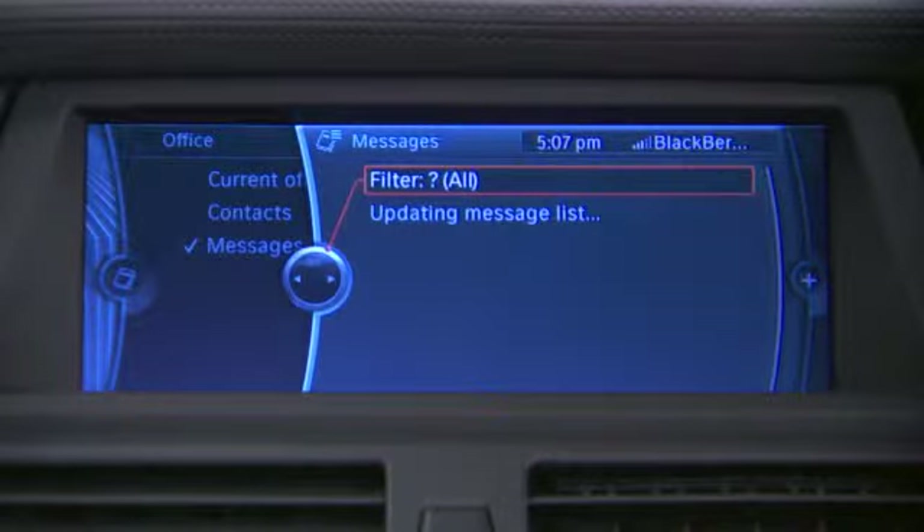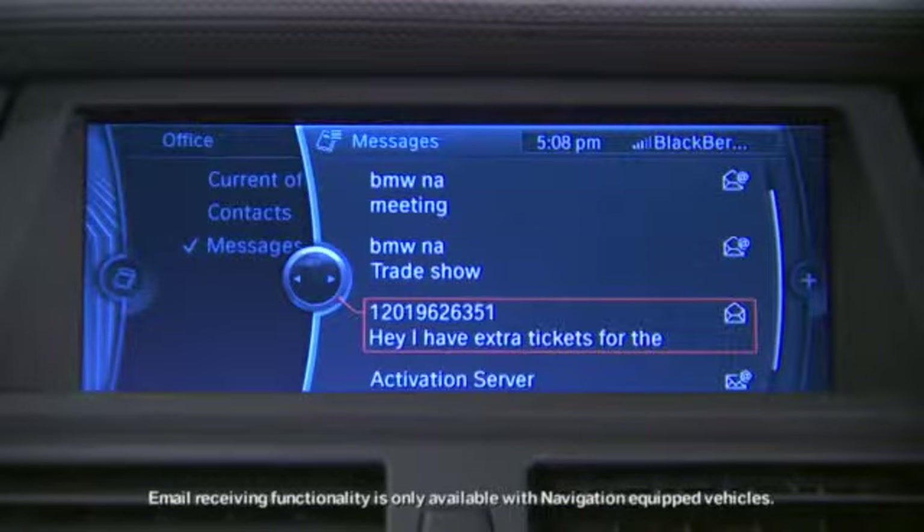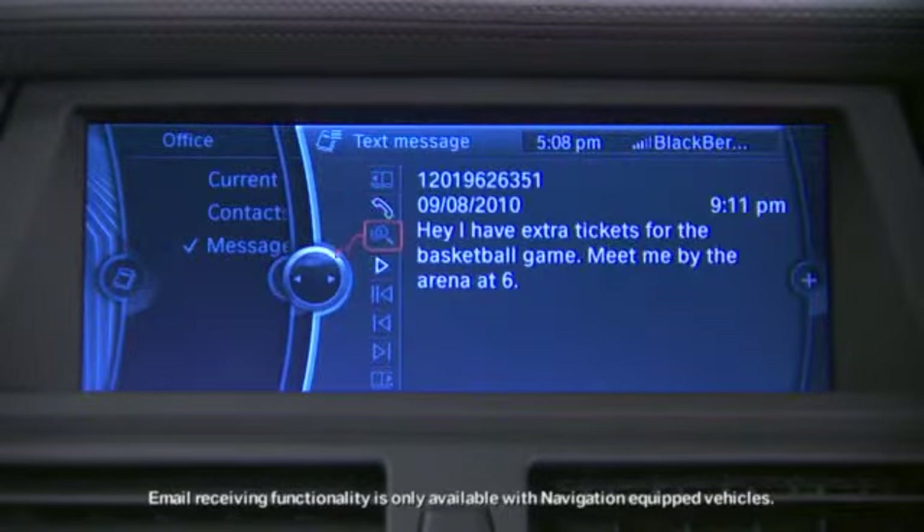The messages menu in Mobile Office gives you access to SMS, email, and any vehicle-related service messages. These can be accessed via the iDrive controller and read back to you via the play button.